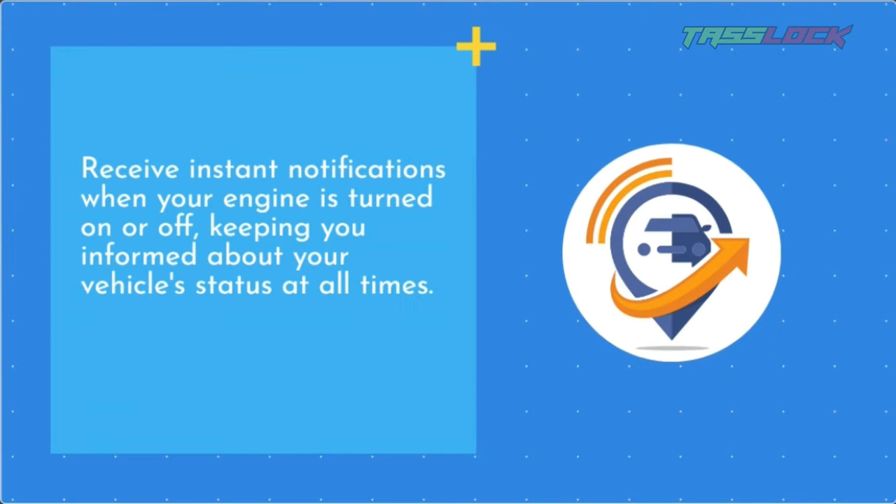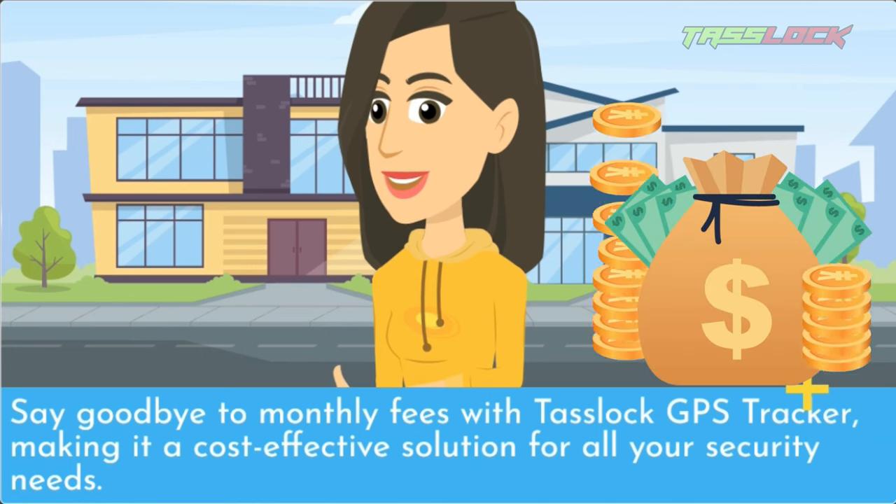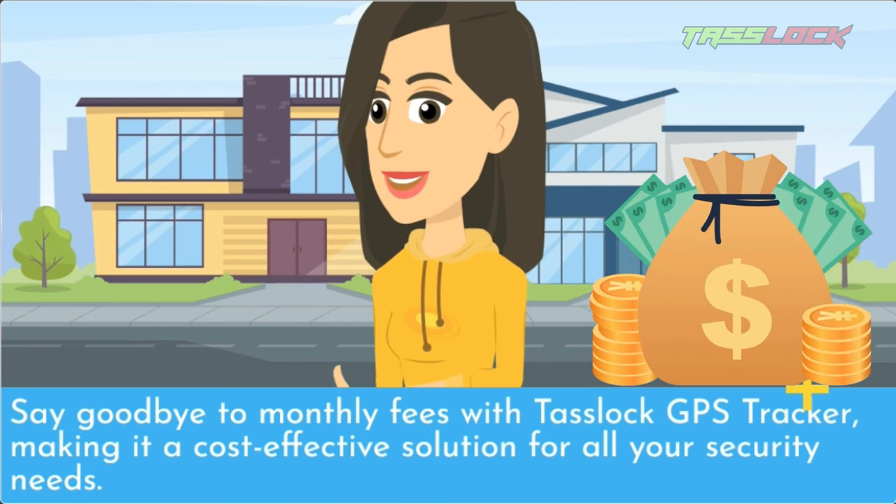Receive instant notifications when your engine is turned on or off, keeping you informed about your vehicle's status at all times. Say goodbye to monthly fees with TASLOK GPS Tracker, making it a cost-effective solution for all your security needs.